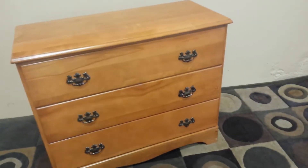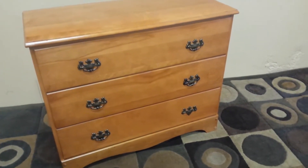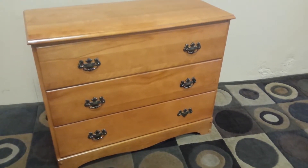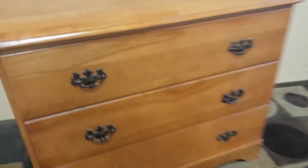It's a three drawer design and it measures 36 inches across, 16 inches deep and 30 inches tall. Original hardware, nice colonial styling.